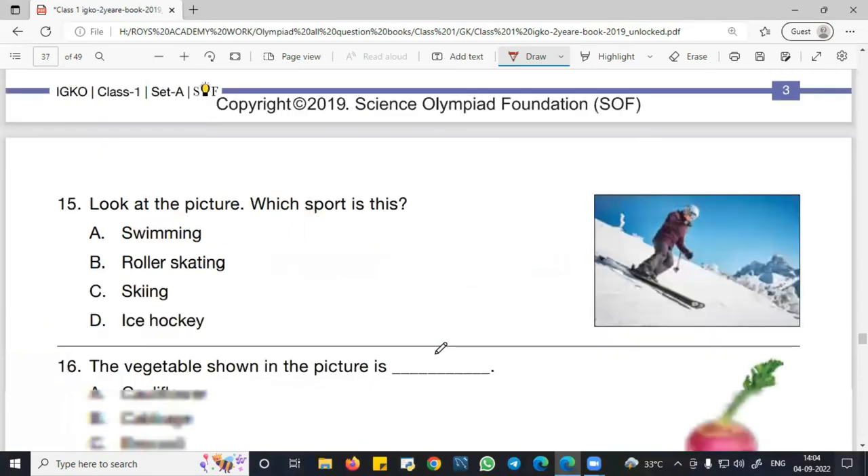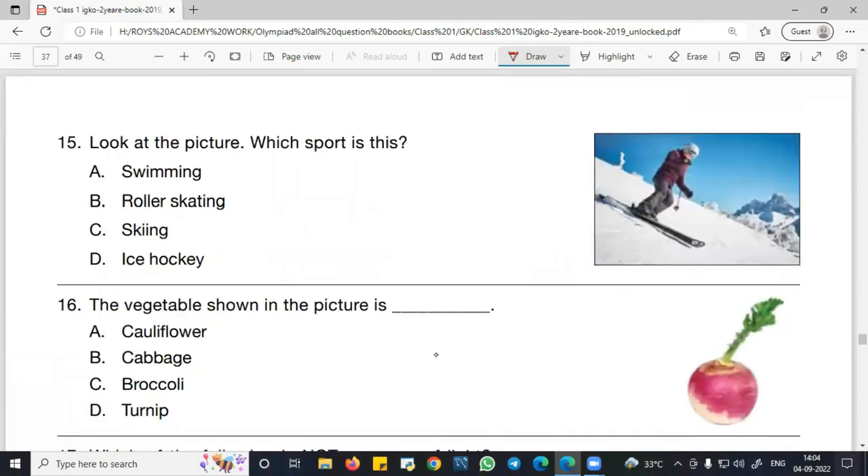Question number 15: Look at the picture — which sport is this? It is being played on ice. This is a skating/skiing activity. The answer for question number 15 is option C — skiing. That is the right answer.